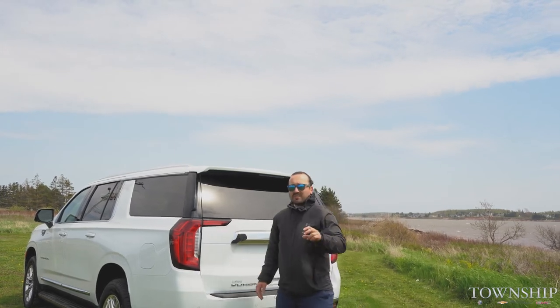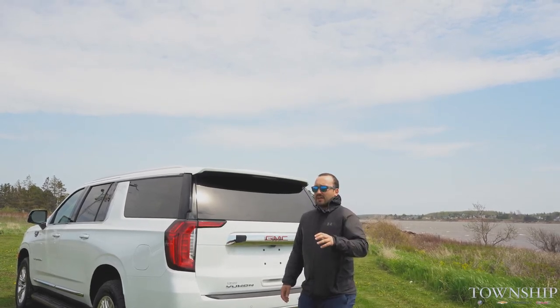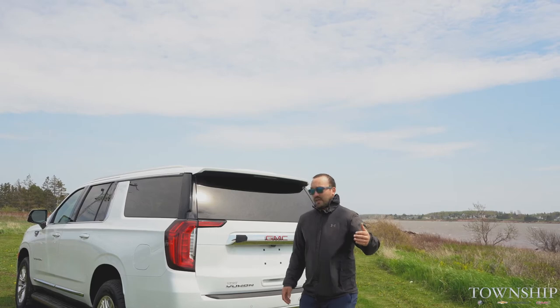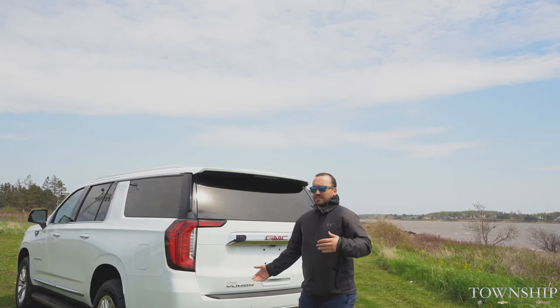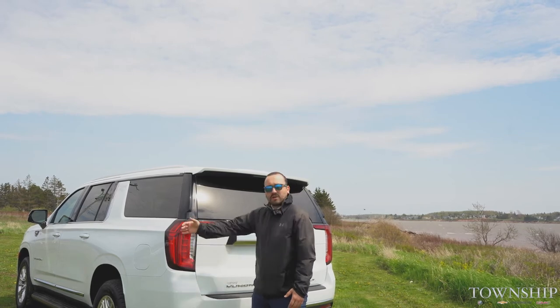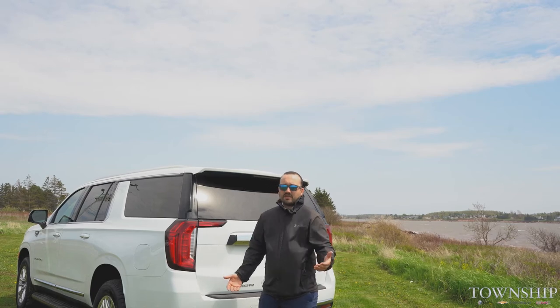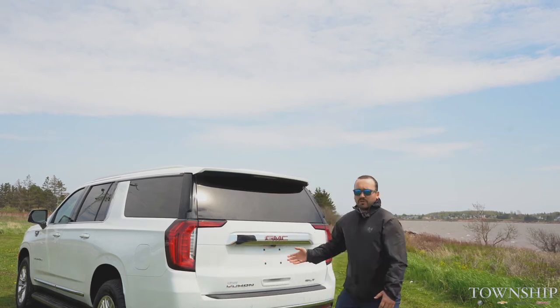Brake lights are LED, so they come on about a half second quicker than a normal brake light. It just helps keep the people behind you, as well as you and the vehicle, safe. They're placed on the corner as well as the signal light, so everybody around is going to be able to see when you're stopping. The safety features on this thing are incredible — top line.